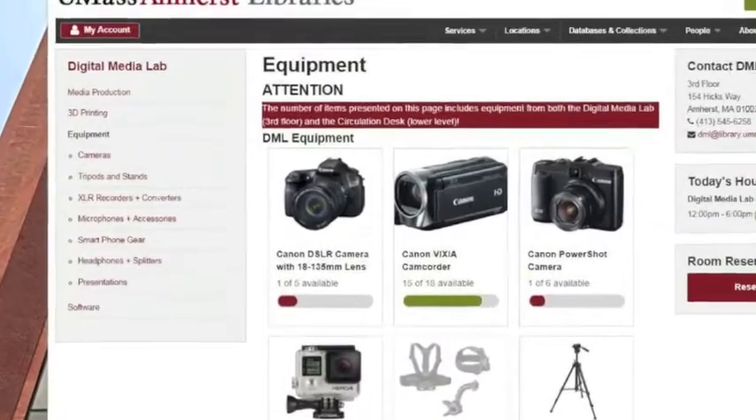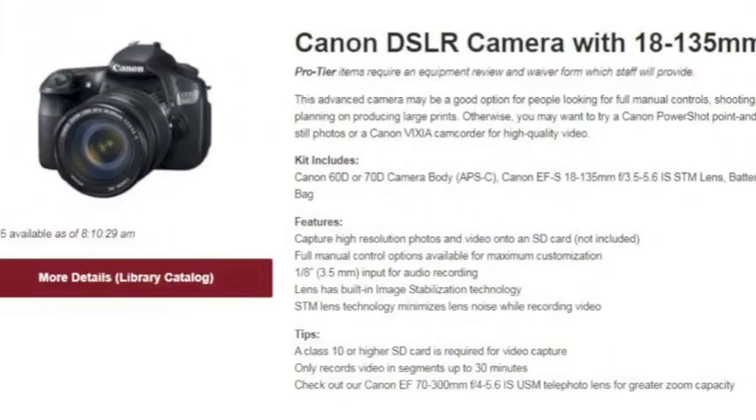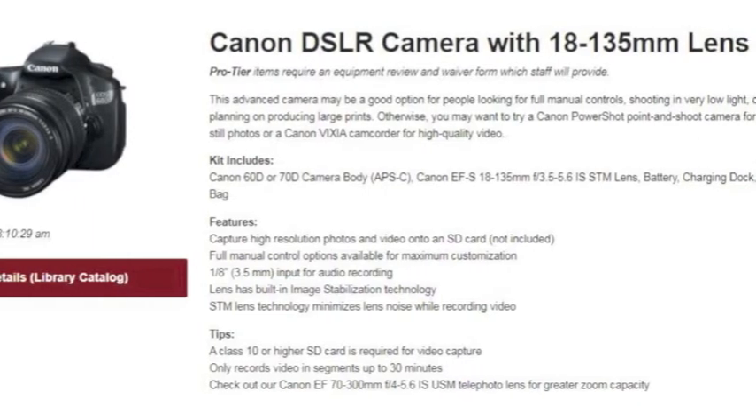Also found on the DML website is a catalog of equipment available to borrow, including cameras, recorders, tripods, microphones, smartphone gear, headphones, and projectors.